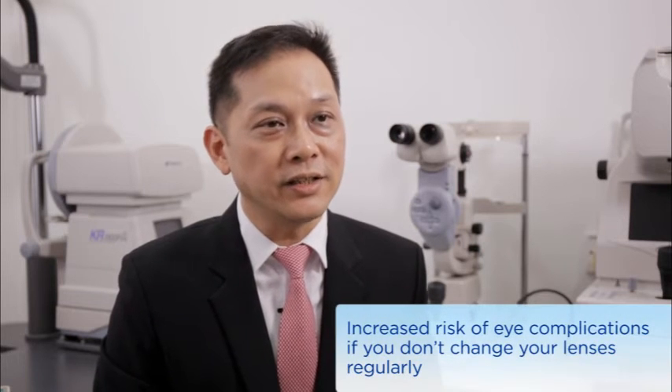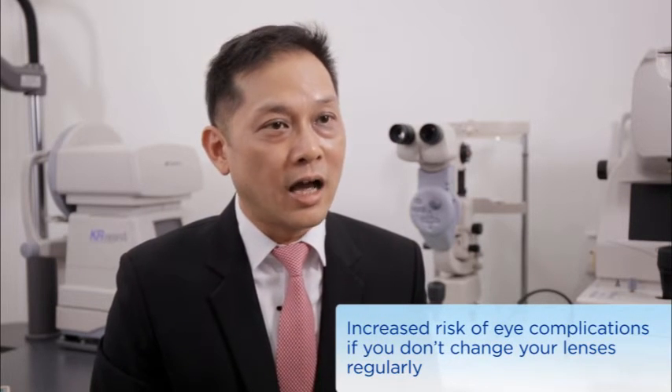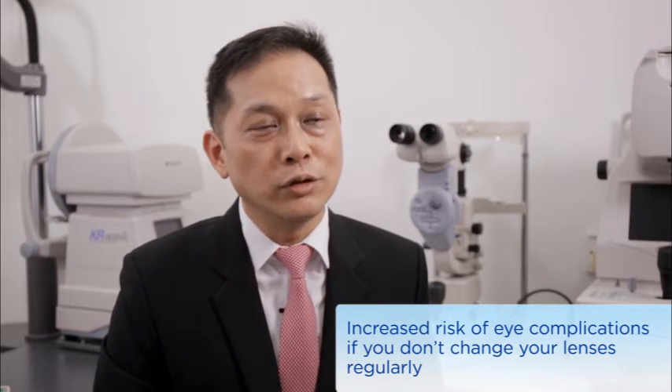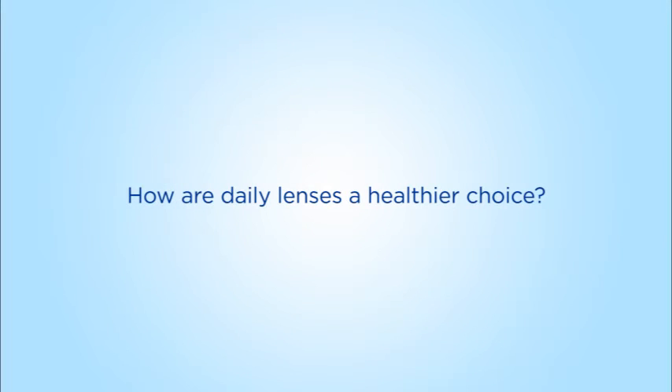Therefore, with all these possibilities, it will definitely increase the possibility of getting eye infection and also problems and complications if you don't change your contact lens regularly. When you're using a daily contact lens, it means that you're changing your lenses every day, and it immediately eliminates all the unnecessary risks of getting an eye infection.